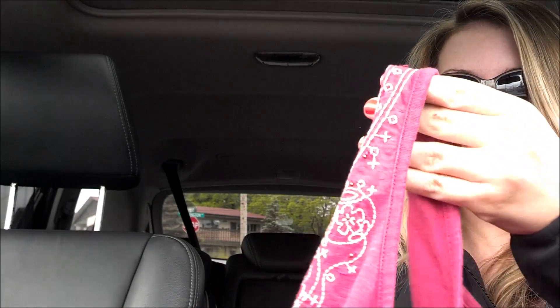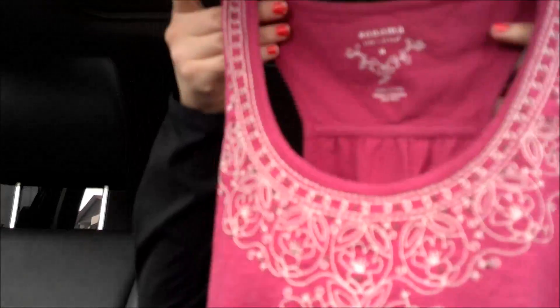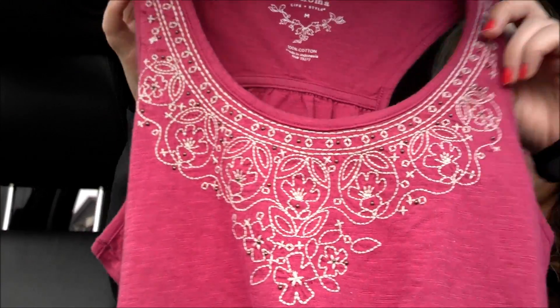This was $2.89, it's a size medium, and it's Sonoma, which I believe is Target — just a maroon colored tank top.